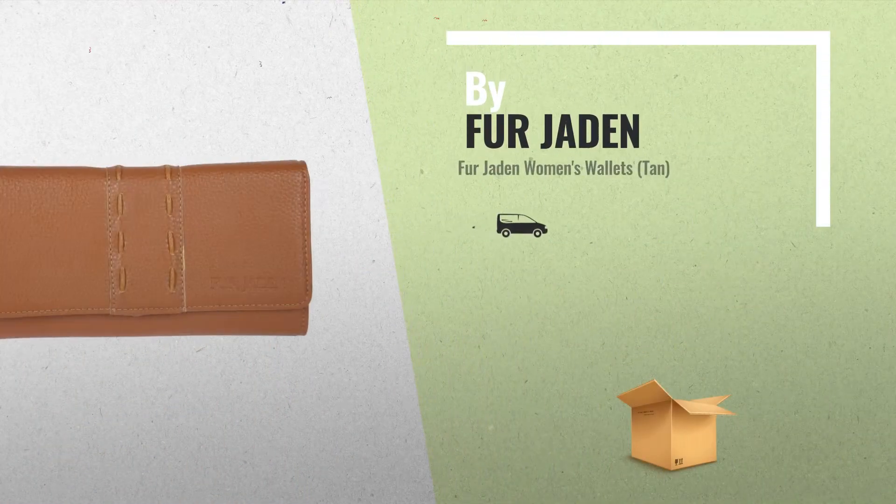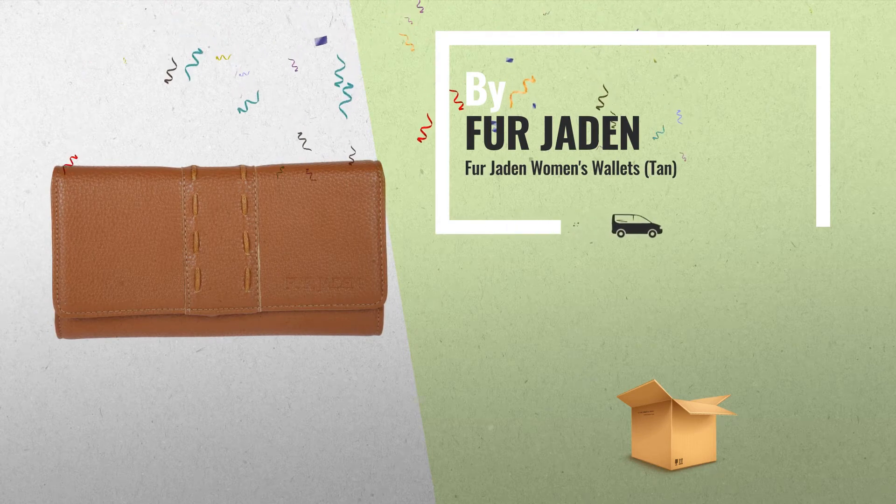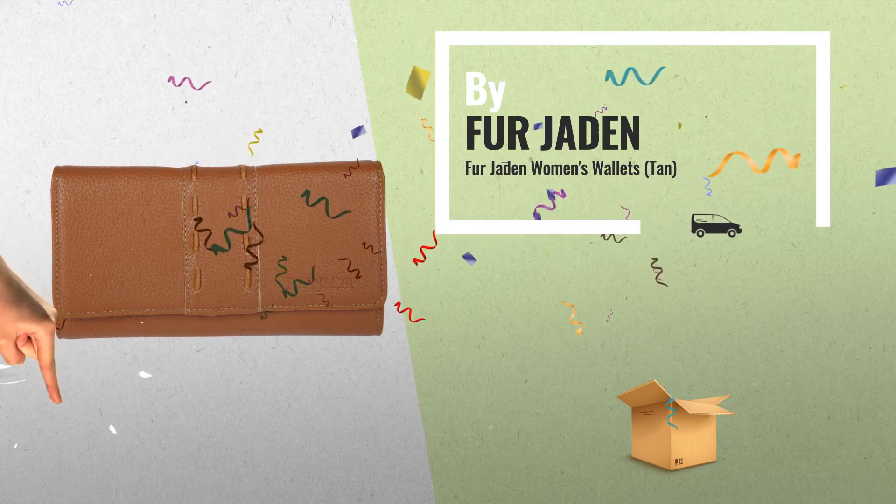Number 5, also by Fur Jaden. A great deal you shouldn't miss, by Amazon.